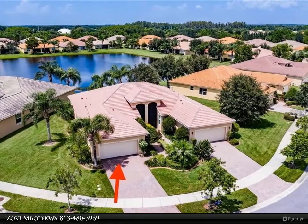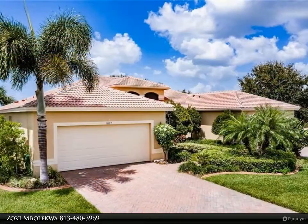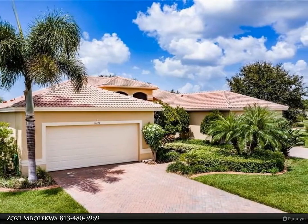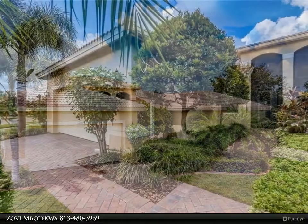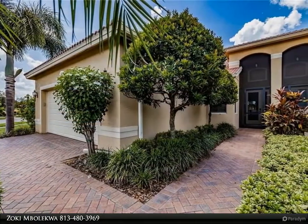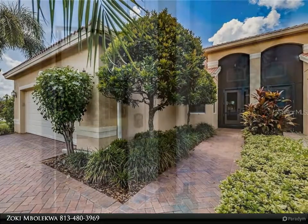Immediately forward you will see a spacious dining room with a beautiful transitional chandelier and an expansive great room, featuring a modern lucite ceiling fan, that has an amazing view of a serene pond that lies beyond the raised and tiled lanai. Come back inside and the view is equally as hospitable from this perspective.